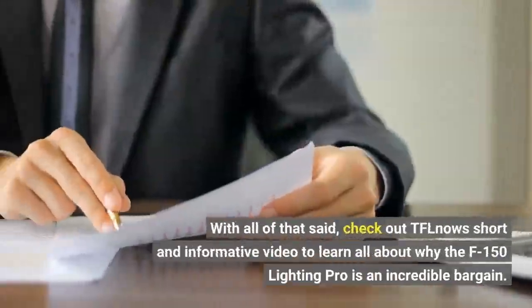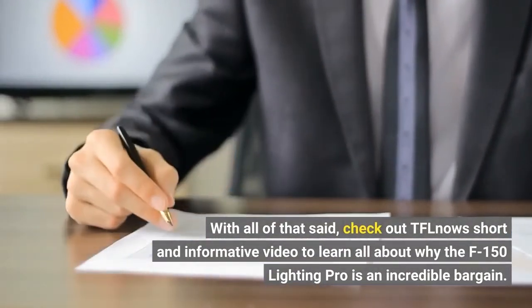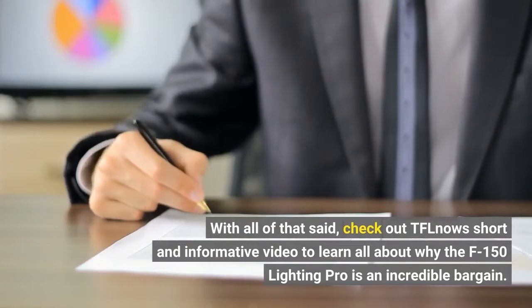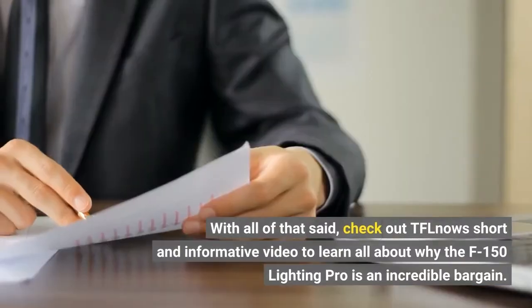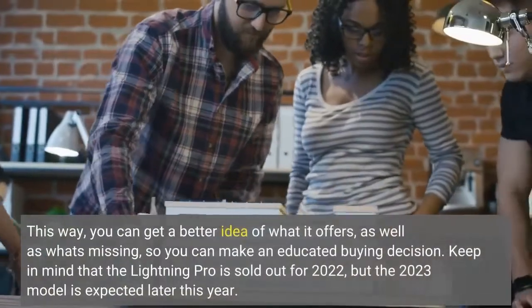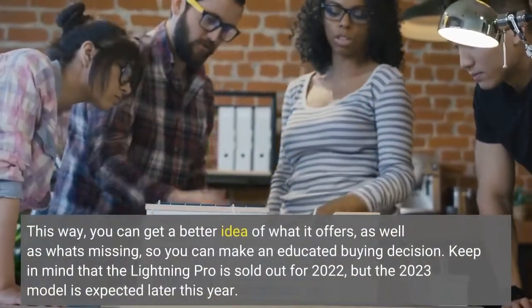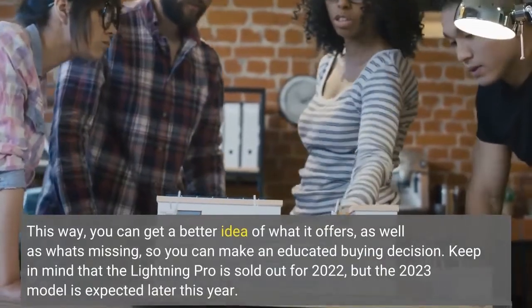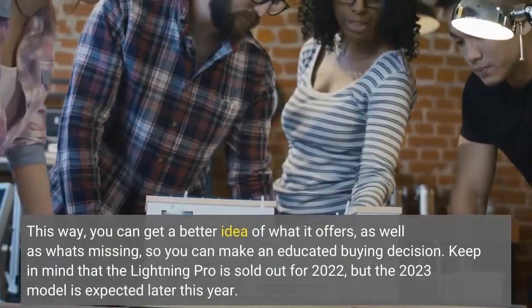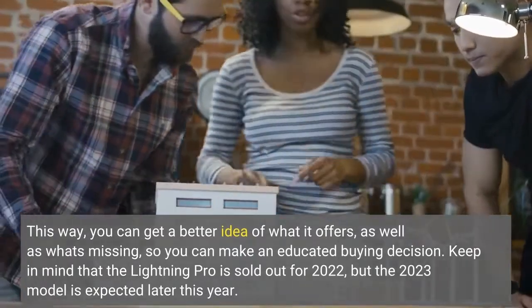With all of that said, check out TFL now's short and informative video to learn all about why the F-150 Lightning Pro is an incredible bargain. This way, you can get a better idea of what it offers, as well as what's missing, so you can make an educated buying decision. Keep in mind that the Lightning Pro is sold out for 2022, but the 2023 model is expected later this year.